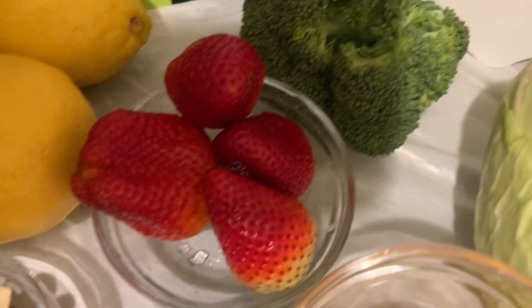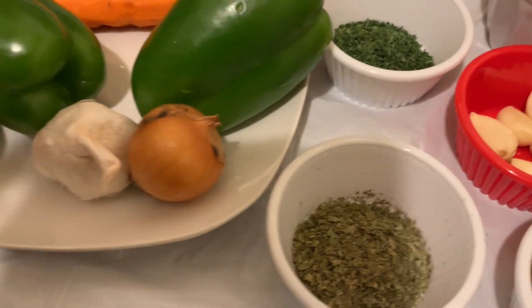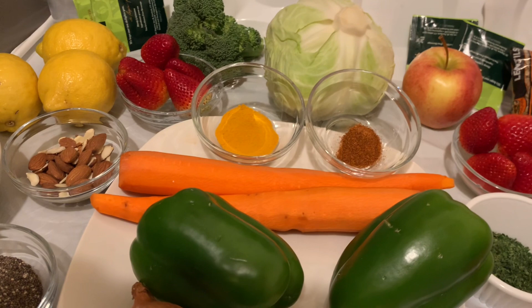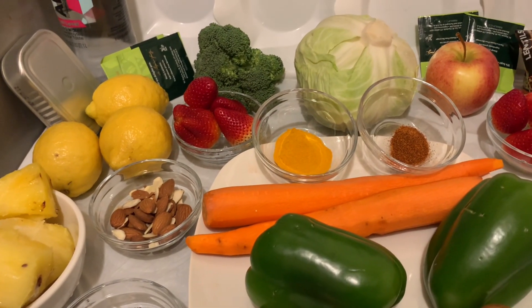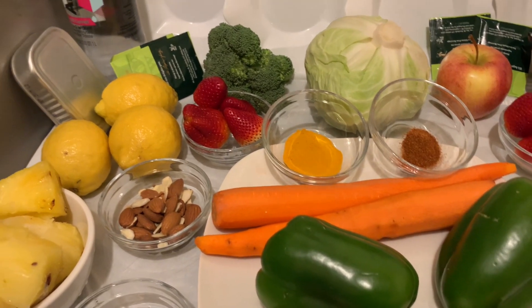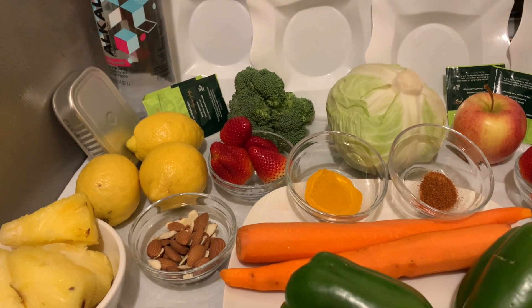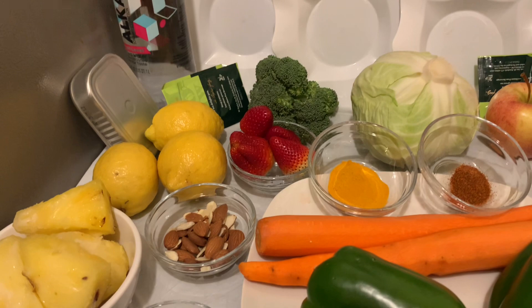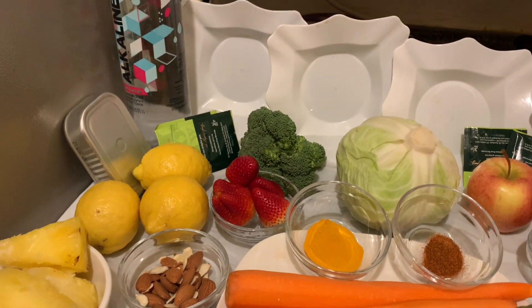Strawberries, green tea, and broccoli — there's so much you can mix and match. Be serious and watch yourself lose belly fat. Also, fatty acids from salmon, sardine, and mackerel — all these fatty acids help to reduce visceral fat.